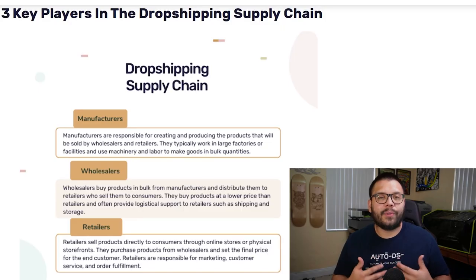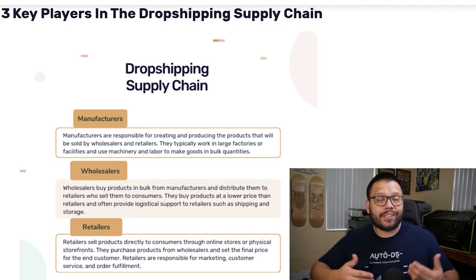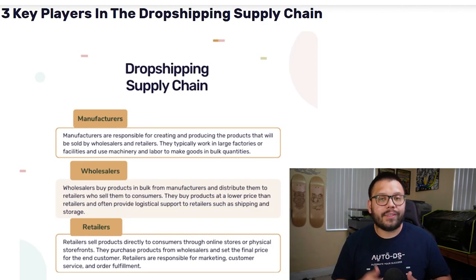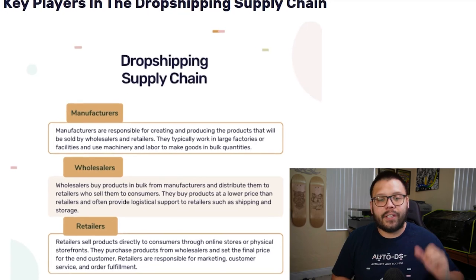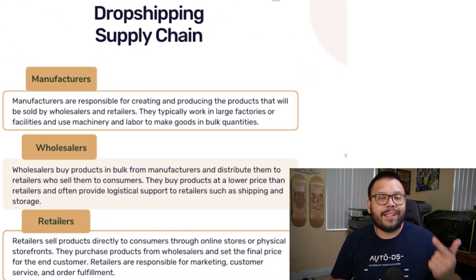Now that that's covered, let's go ahead and cover the dropshipping supply chain. This is to help you understand who you're sourcing from, who's actually shipping out and fulfilling your orders, and why sometimes some shipping and processing times are longer than others. In the dropshipping supply chain, there are three main players: the manufacturers, the wholesalers, and the retailers.